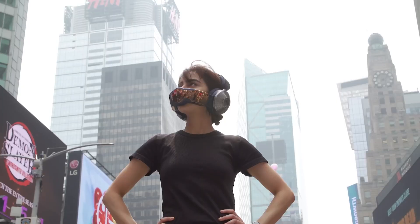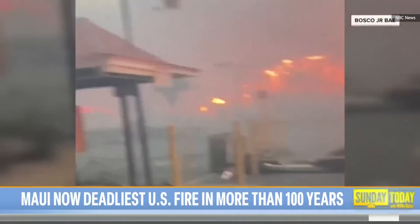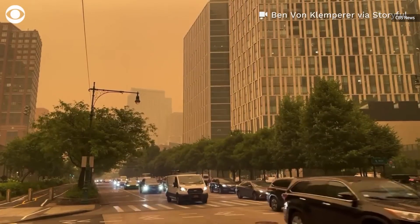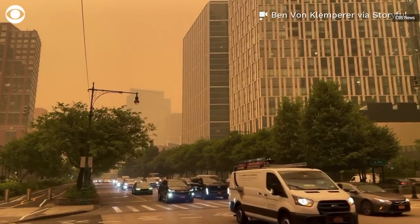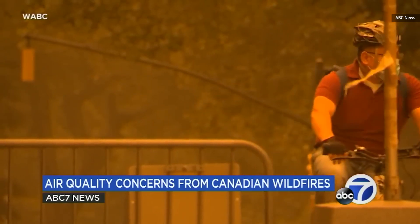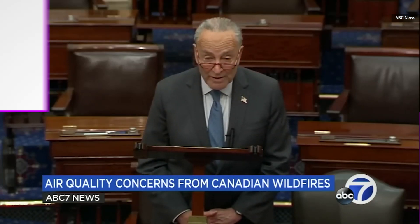Air pollution is a global problem, and it's been exacerbated by wildfires all around the world. The orange skies in the big city and the fervent media coverage of the incident have made people more concerned with air quality more than ever. Here in New York, we've seen a wave of air quality alerts from the health department that the air outside is unsafe to breathe. This smoke and fog over New York and the rest of the Northeast is a warning from nature.